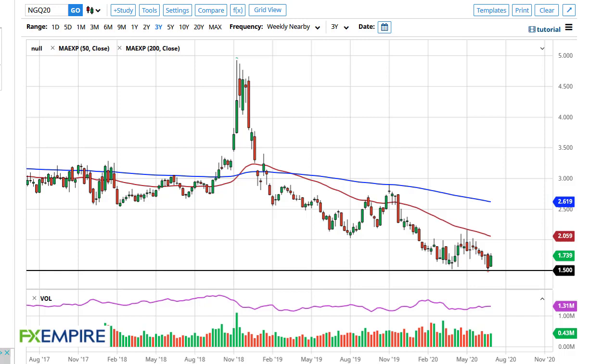From FX Empire, this is Chris taking a look at the Nat gas weekly chart. The Nat gas market has been relatively bullish during the week — we have seen quite a bit of buying pressure. One of the things you need to keep in mind is that we have seen